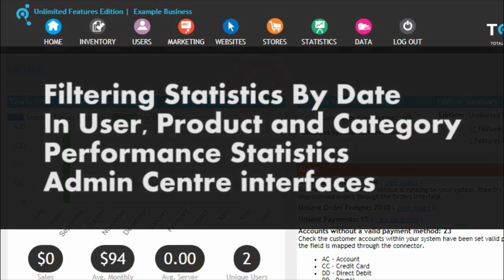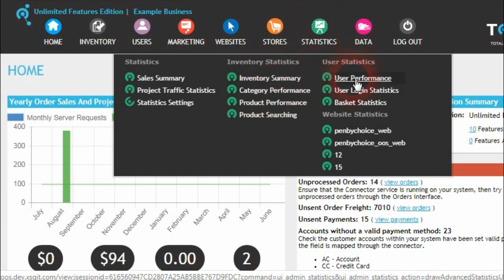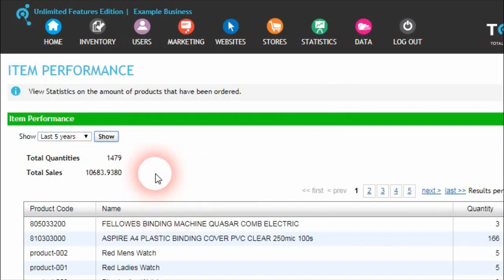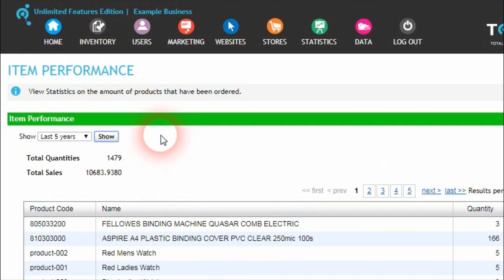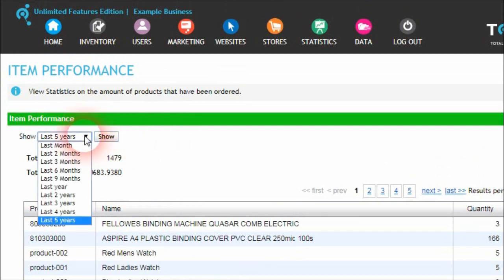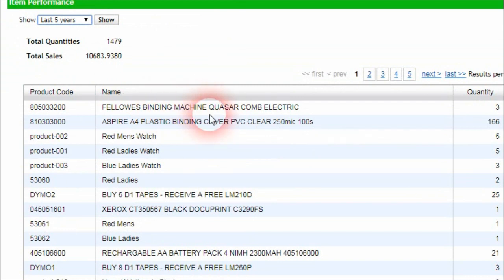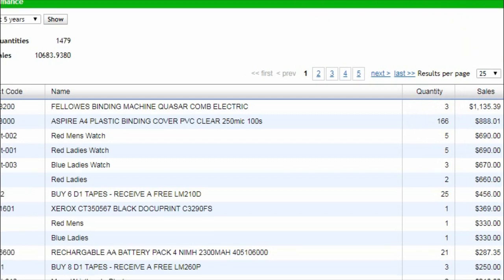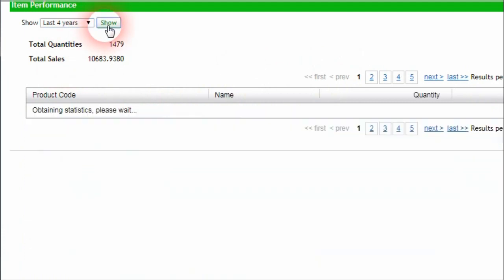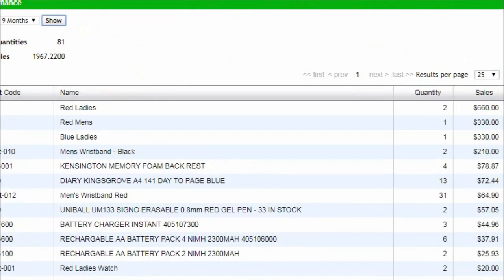In the 13.0 Totex release, going into the Administration Center and clicking on the Statistics menu, in both Category Performance, Product Performance, and User Performance, we've added additional filters to be able to show different statistics on which products or categories have had products ordered, or which users have been creating orders. The improvement is to filter those statistics based on different date ranges. In the last five years we can see for Product Performance that the binding machine is the one purchased the most, followed by the binding cover with 166 units purchased at $800, and so on.